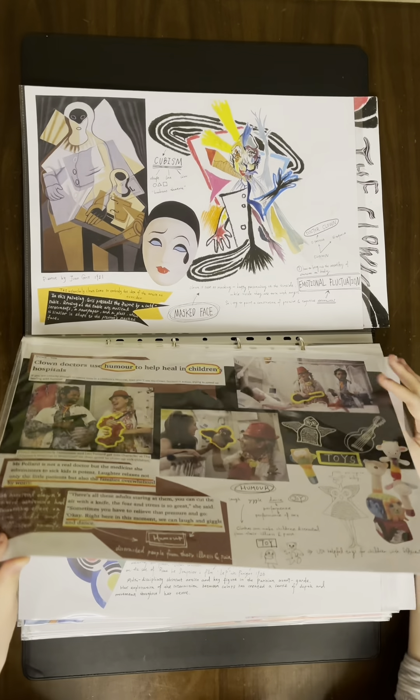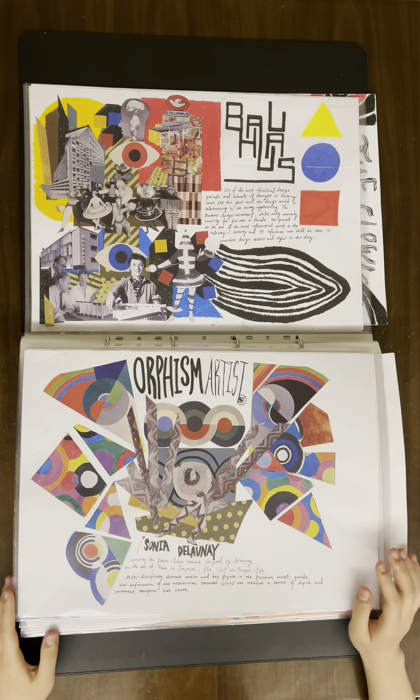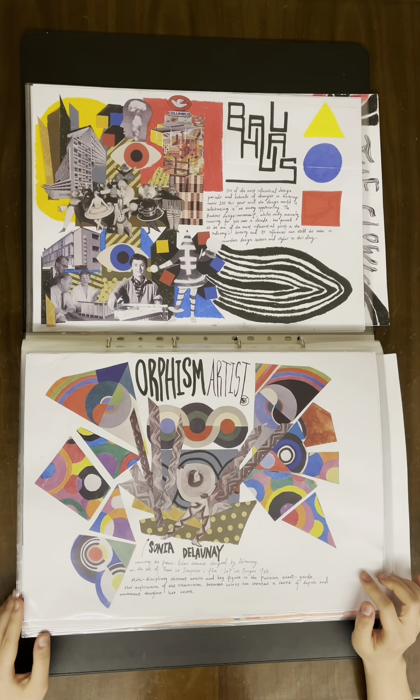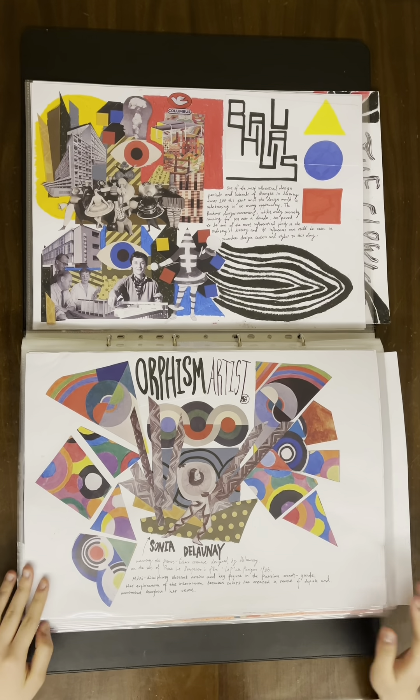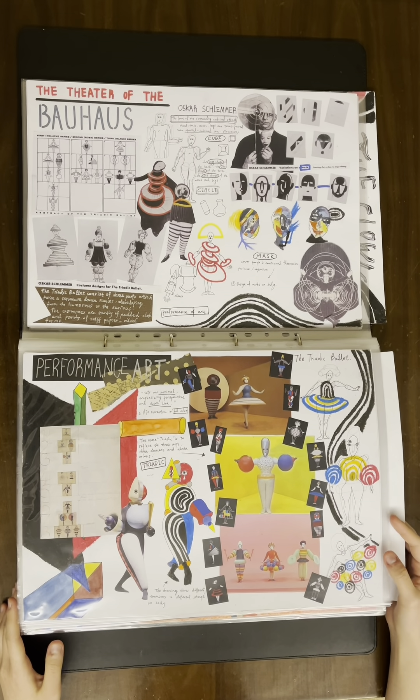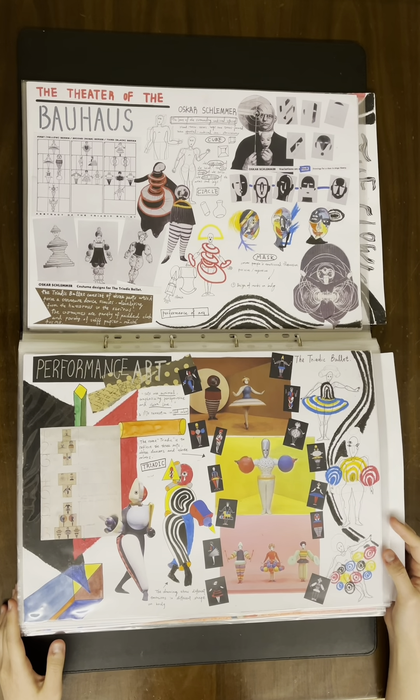According to the painting, I did a reference about Bauhaus and a collage of Bauhaus achievements. I also used some artist references about Sonia Delaunay. After watching Oskar Schlemmer's Triadic Ballet, I did some research about Oskar Schlemmer.